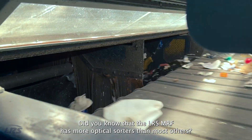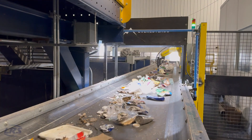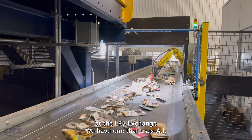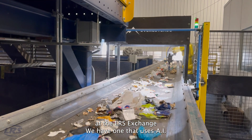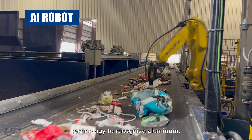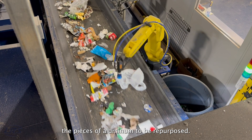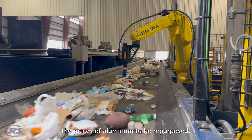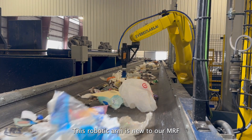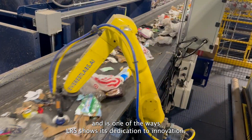Did you know that the LRS MRF has more optical sorters than most others? We also have a robotic arm that uses AI technology to recognize aluminum. It then uses suction to lift and sort the pieces of aluminum to be repurposed. This robotic arm is new to our MRF and is one of the ways LRS shows its dedication to innovation.